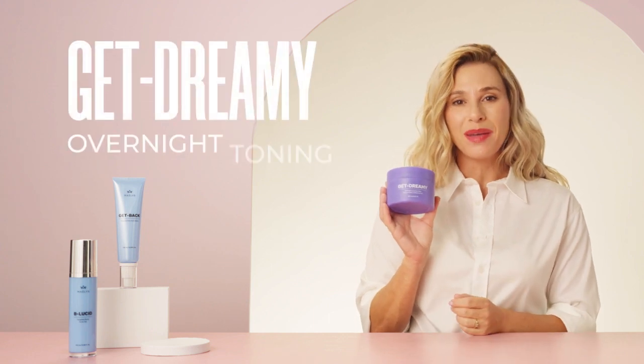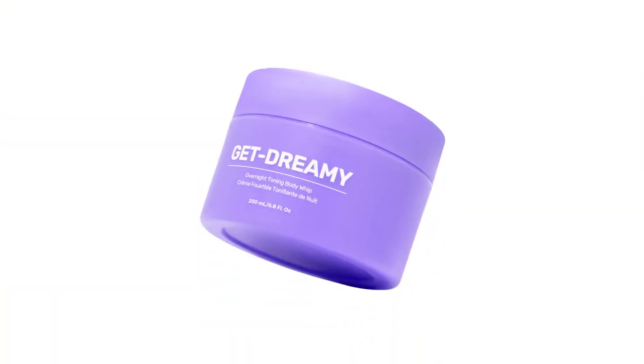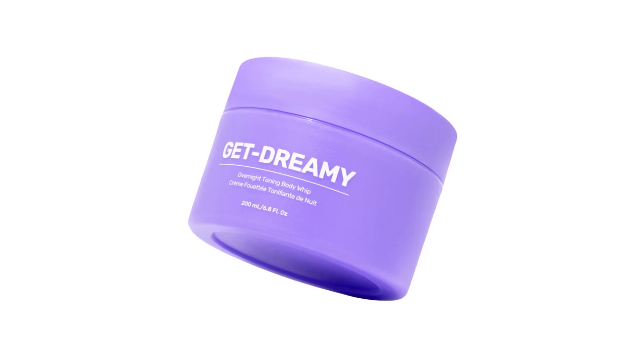And now, a third product that our customers are obsessed with. It's called Get Dreamy Overnight Toning Whip. And it's not a body acne product, but we're really excited about it. It is a clinically proven body solution that helps smooth, snatch, and tighten the look of curves while you sleep. Yeah, you heard that right — this one works overnight while you lay there doing nothing.